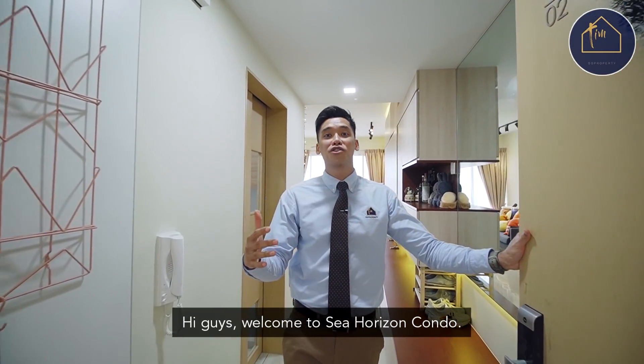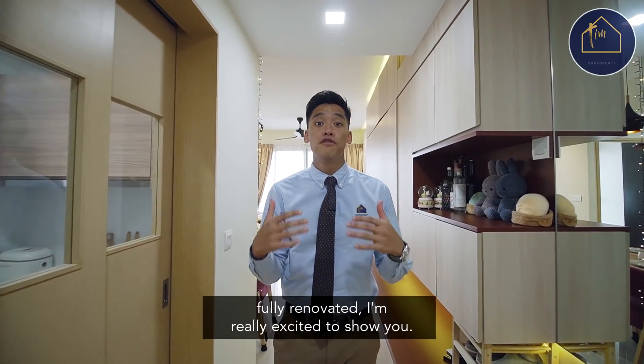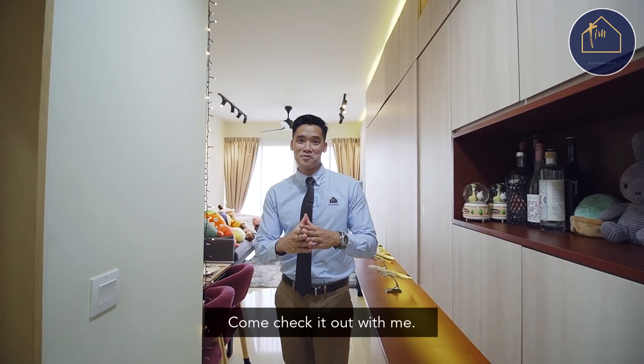Hi guys, welcome to Sea Horizon Condo. Today we're at a 2-bedder, 775 square feet, fully renovated. I'm really excited to show you — come check it out with me.